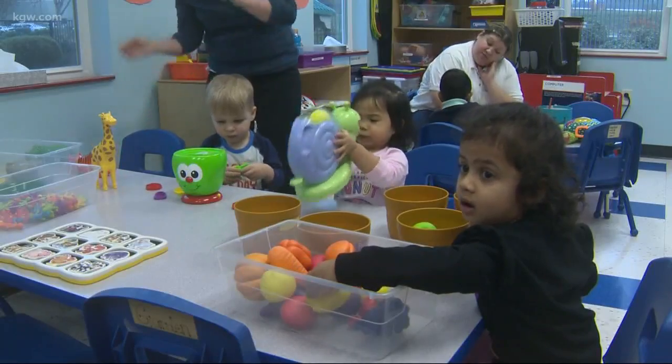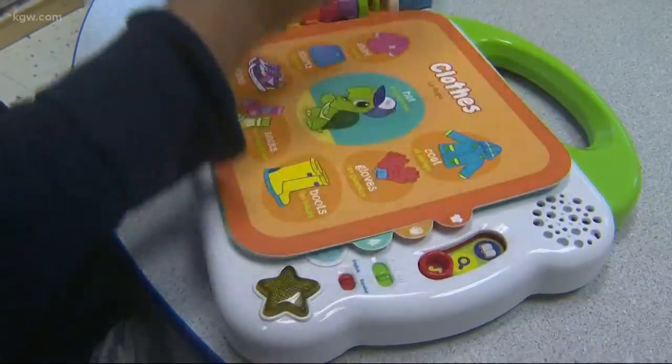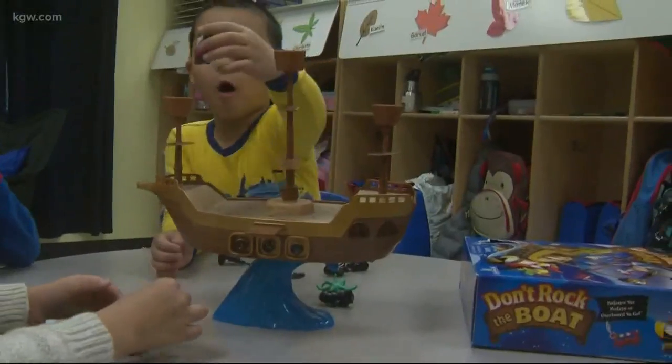The kids at the Goddard School spent a week testing out toys aimed at their age group. Their teacher observed them in action and judged the toys on how interactive they are, how they develop skills, and if they help the kids be creative.